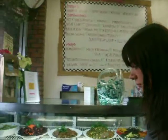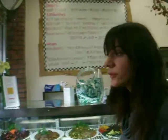Let me ask you, what's the name of the store? I forgot. Fresh Start Organic Eatery Market.